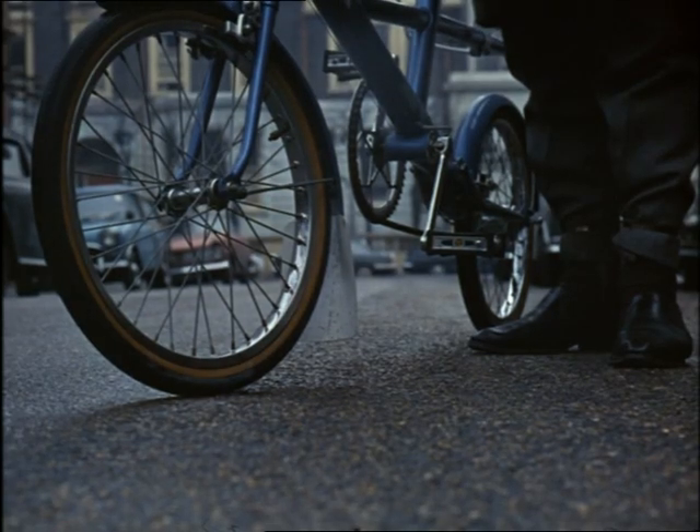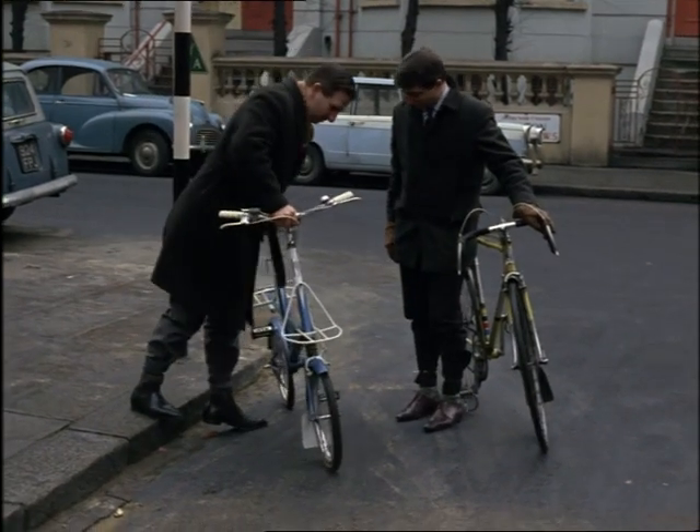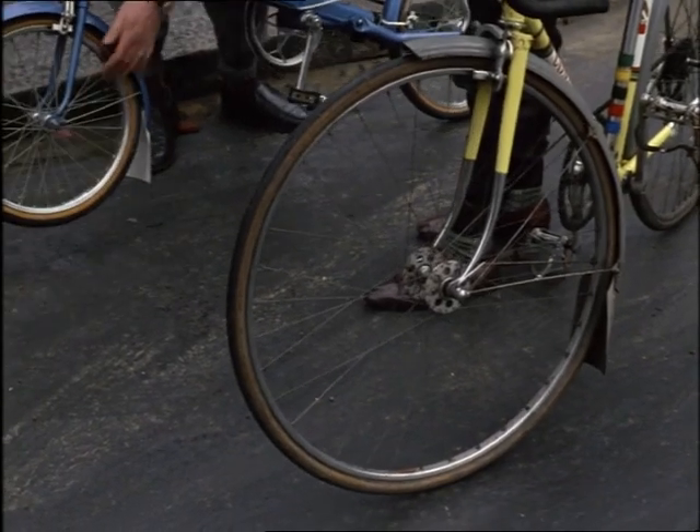Come to think of it, bicycles are getting smaller too. Maybe the frames are roughly the same, but the latest idea is to mount them on much smaller wheels — it all takes up less room in modern traffic.